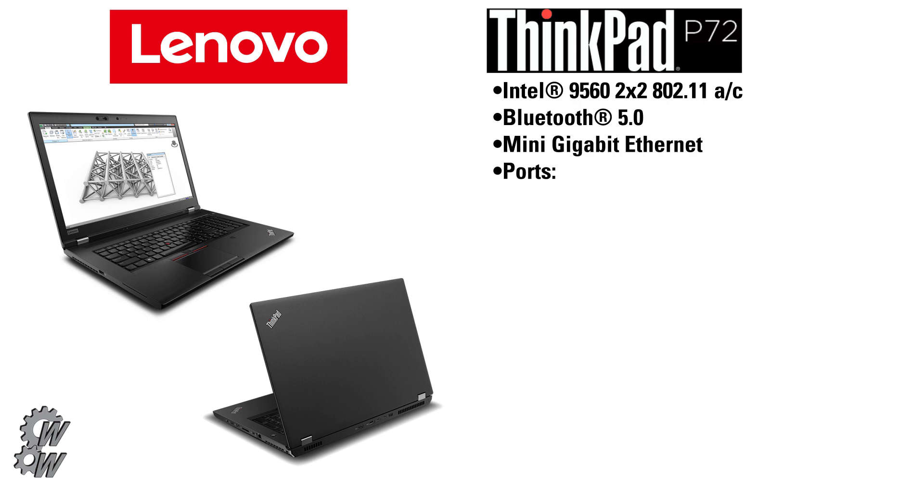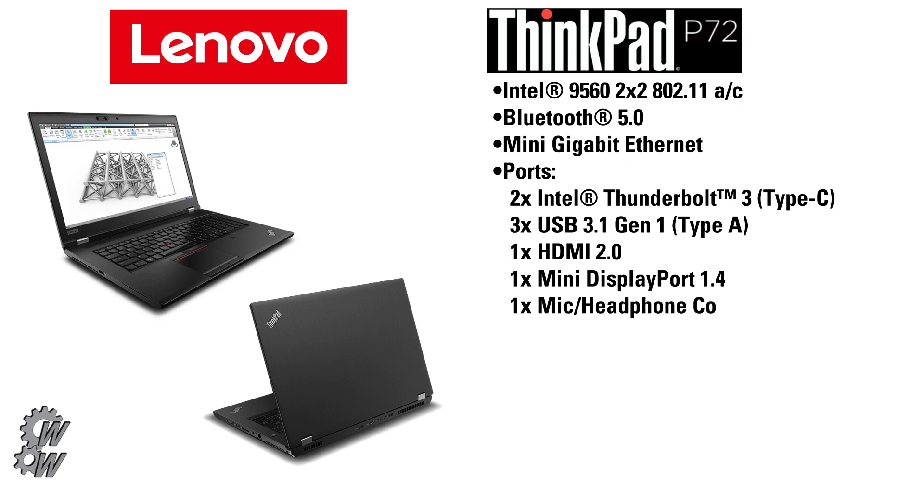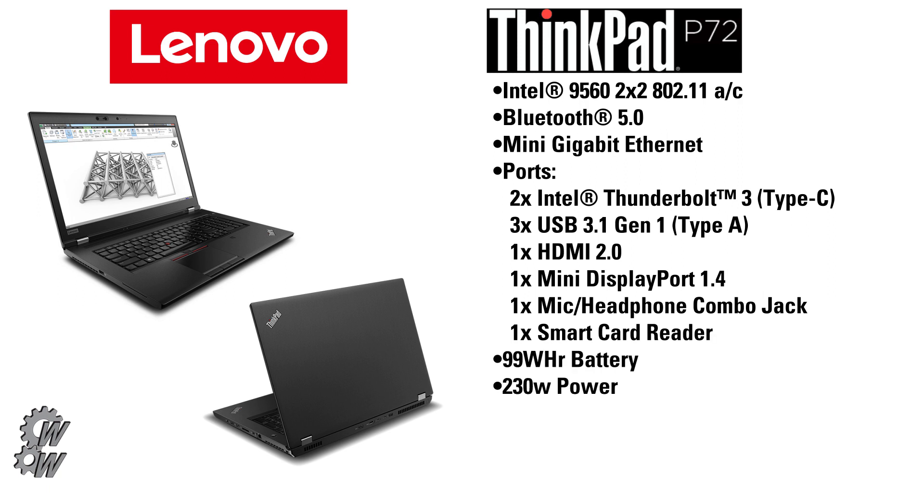It also has a mini gigabit ethernet port. This unit features two Thunderbolt 3 ports using a Type-C USB connector, three USB 3.1 Gen 1 using a Type-A connector, one HDMI 2.0, one Mini DisplayPort 1.4, and one mic and headphone combo jack. It has an integrated smart card reader, a 99 watt-hour battery, and a 230-watt power supply.